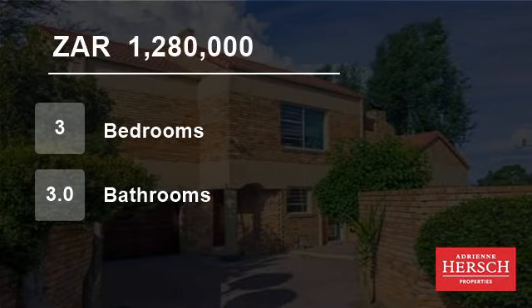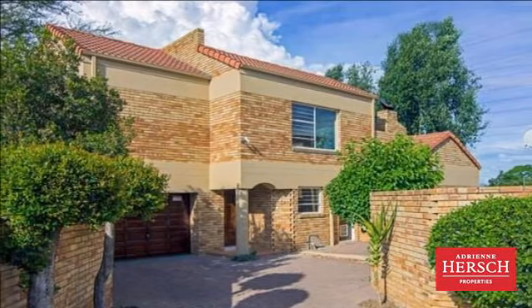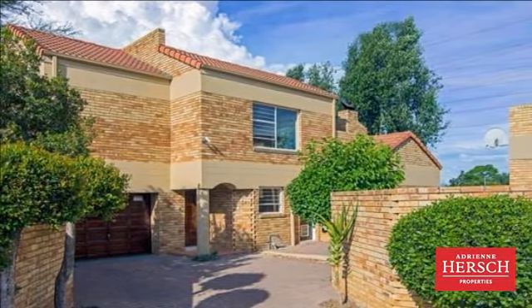Welcome to this three-bedroom townhouse for sale in North Riding, Randburg, Gauteng, South Africa, for 1,280,000 rand.